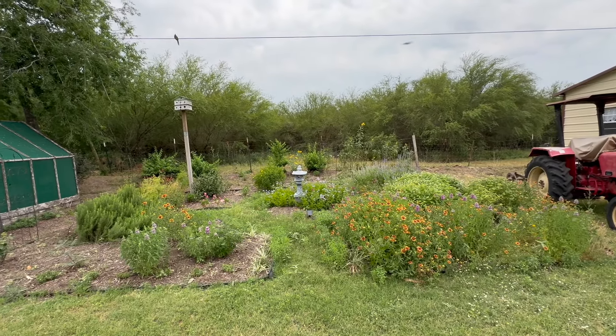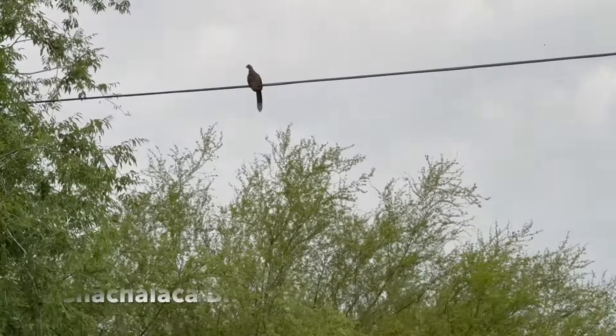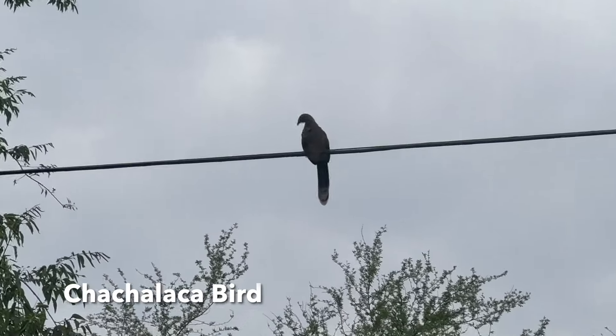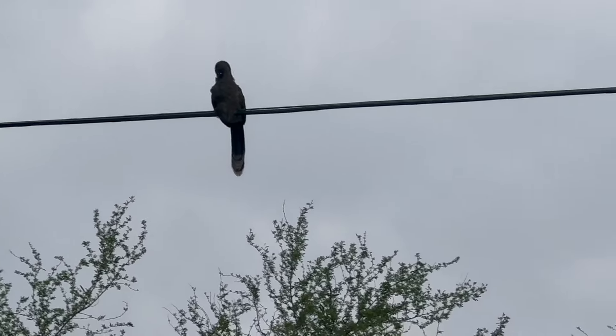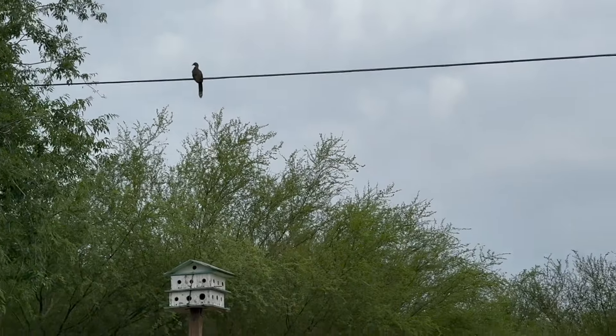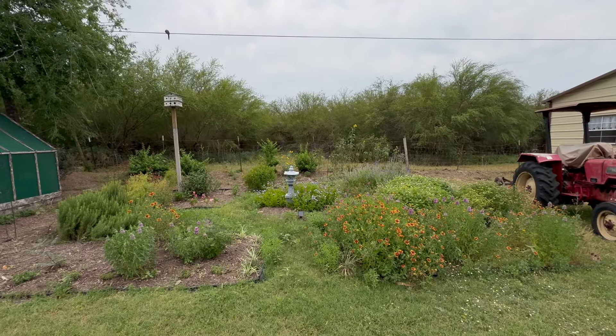All right garden friends, here's the bird garden right here. We do have a chachalaka up here — kind of like a giant chicken. All right, let's go ahead and tour the garden.